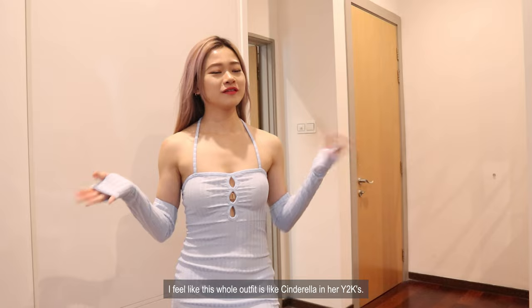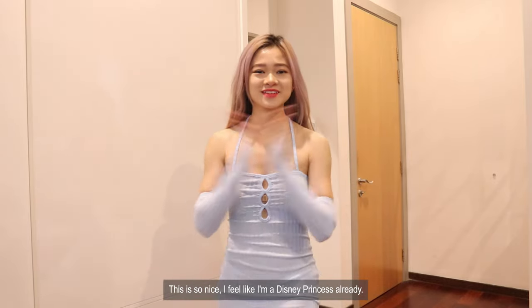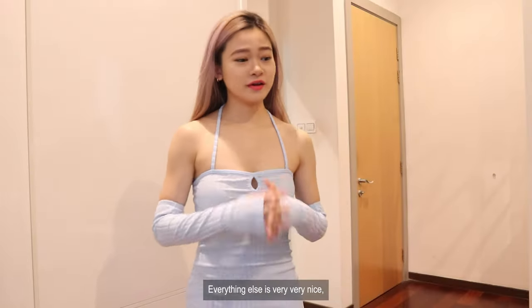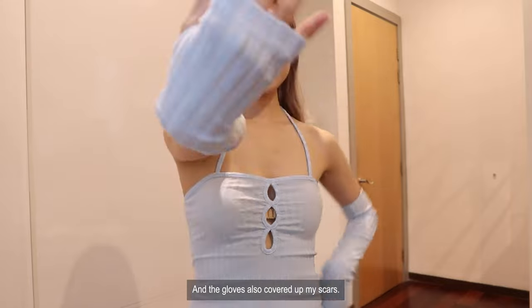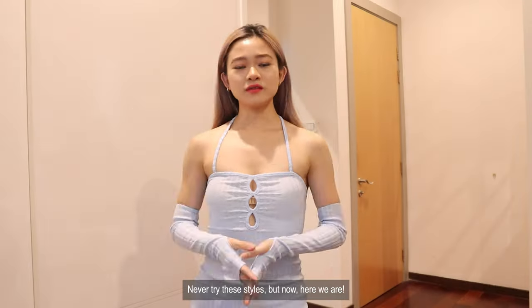I feel like this whole outfit is like Cinderella in her Y2K era. This is so nice. I feel like I'm a Disney princess already. I've never tried all these styles before and everything is very very nice. This is something you guys should really try — I'll give it a 10 out of 10 seriously. And the gloves also cover up my scar. Never tried these styles, but now here we are.